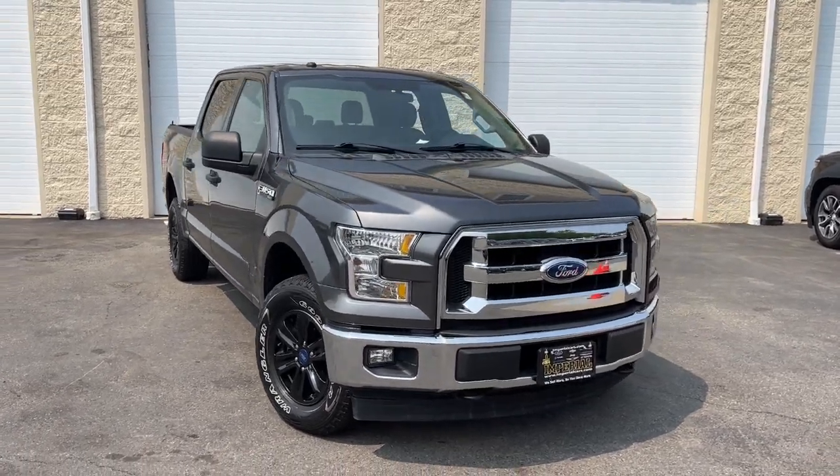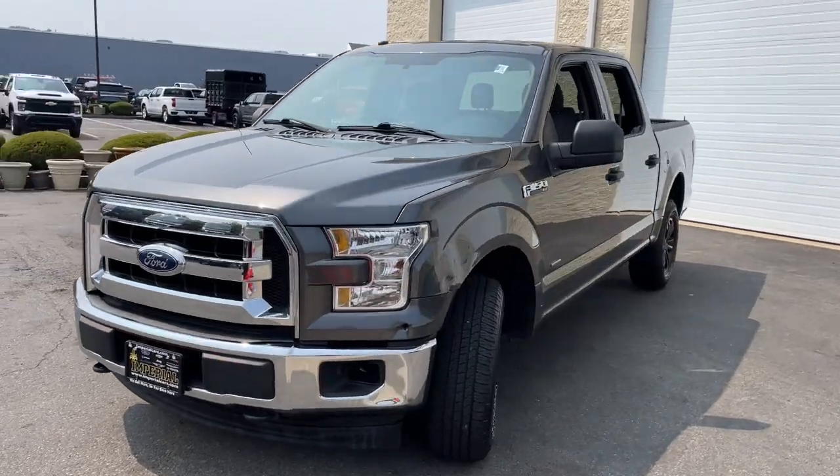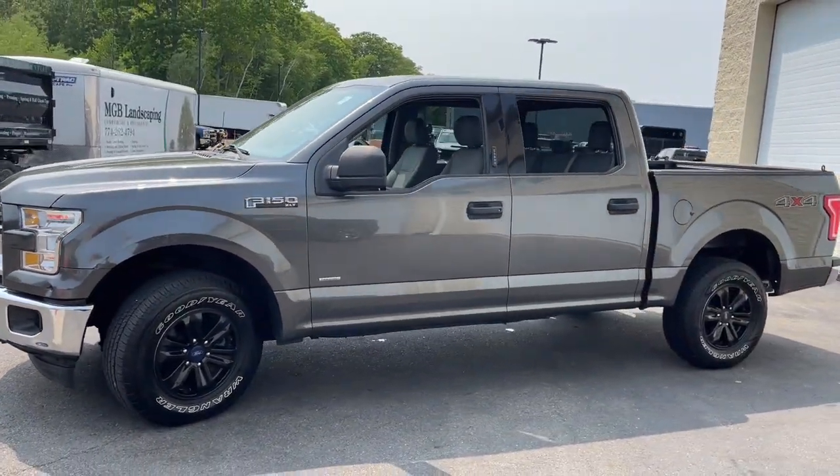Enjoy the view of this 2017 Ford F-150. This rugged F-150 is ready for work, off-roading, or a little R&R.